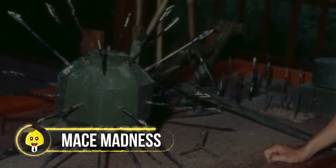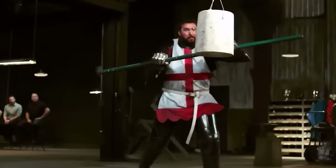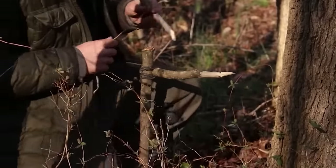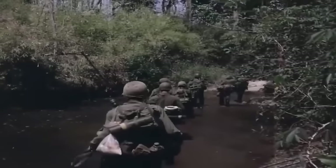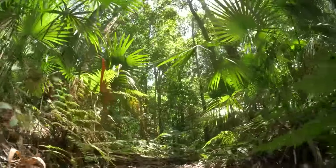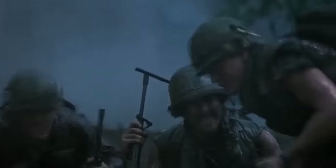Mace Madness. Say hello to the mace trap, the hidden menace that took the Vietnam War by storm. Imagine a medieval mace hung from a tree, hidden under some leaves, with sharp pointy bits for extra effect. Soldiers strolling through the jungle suddenly found themselves in a mace showdown. These traps weren't just about the pain — they were a double whammy, smacking you physically while delivering a mental zap, making every step through the jungle a nerve-wracking experience.